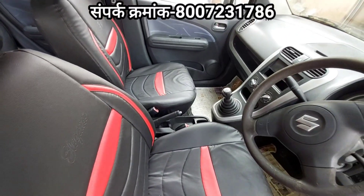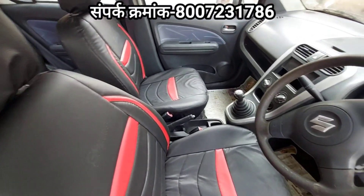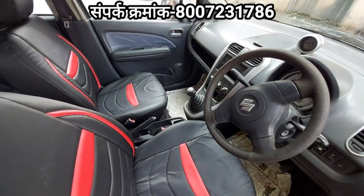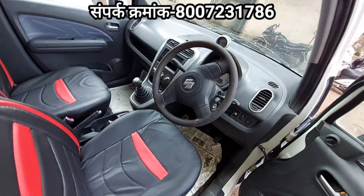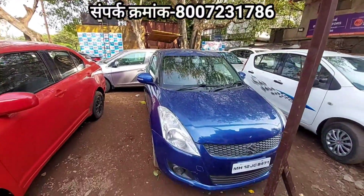The car price is listed. The phone number and address are available. This car is the Amitraan Maruti Suzuki.